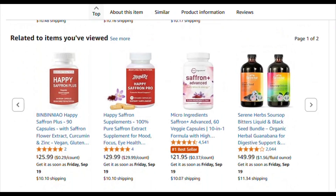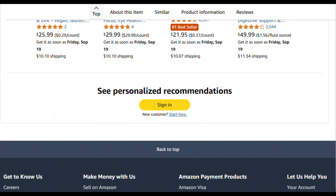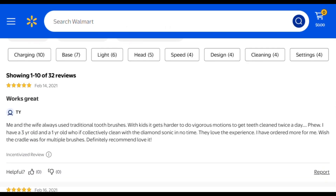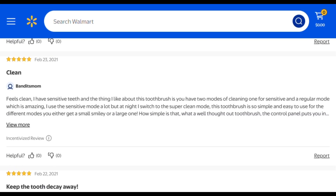What's genuinely useful is the drying function. Wet toothbrushes are breeding grounds for nastiness. The charging dock keeps everything organized and your brush ready — that actually adds value.